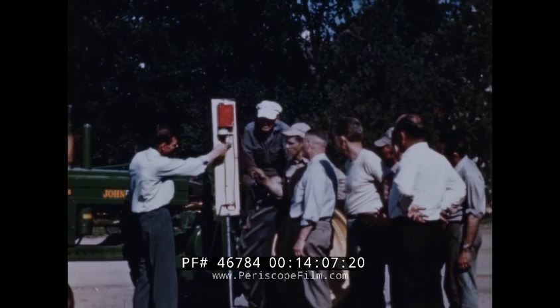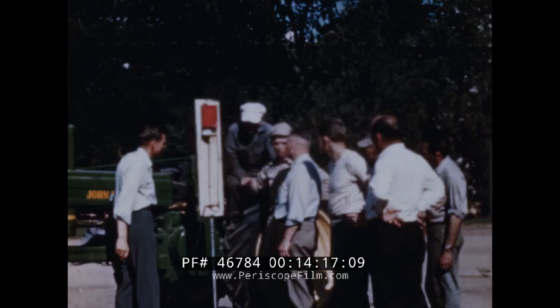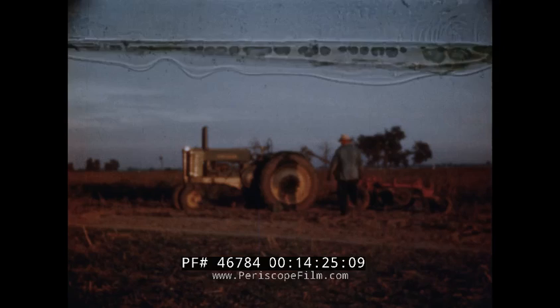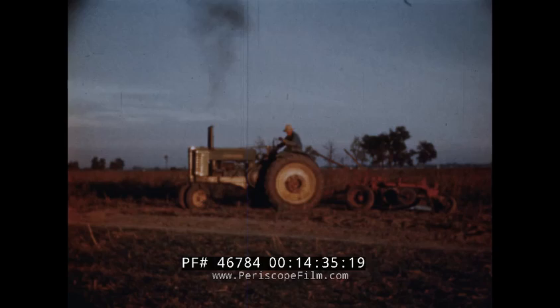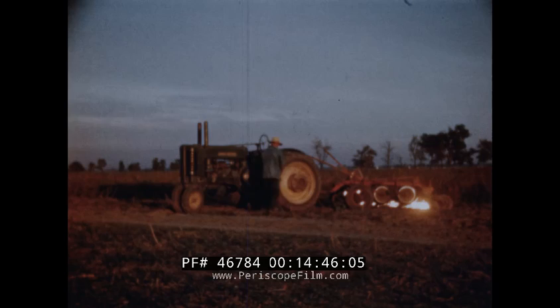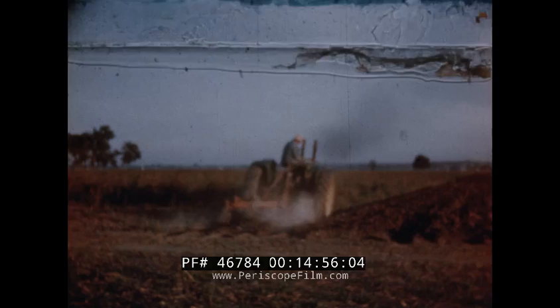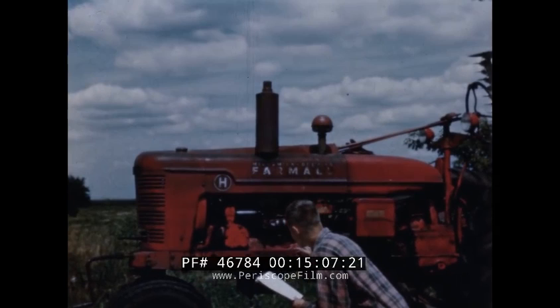Now we come to carburetor adjustment. University surveys have shown that improper adjustment is a common cause of fuel waste. This flow meter shows how much fuel is being used per hour — when the carburetor is correctly adjusted, the column in the gauge rises, showing that much less fuel is being used. Many tractors are operated with a rich mixture. Starting off in a hurry without warm-up causes the operator to open the load valve more, giving a rich mixture just like closing the choke. The wasted fuel soots up spark plugs and thins out the motor oil. Before adjusting the carburetor, refer to your instruction manual so you'll be sure to do it right.